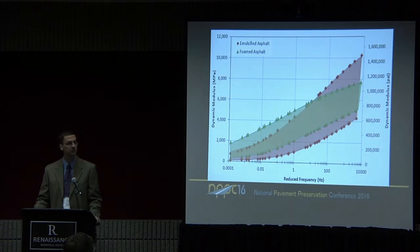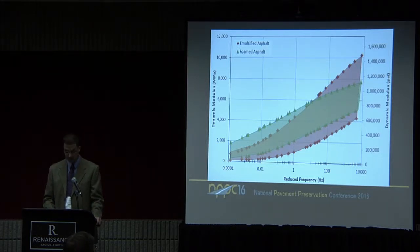We also looked at differences between foam and emulsion. Again, there's a lot of overlap. The folks at NCAT have found very little difference between foam and emulsion for CIR and CCPR, and we found the same thing. However, if you look at the extreme temperature ends, at the very high temperature and lower stiffness end, the foamed asphalt seems to be slightly stiffer than the emulsion — and this is across CIR, CCPR, and FDR.